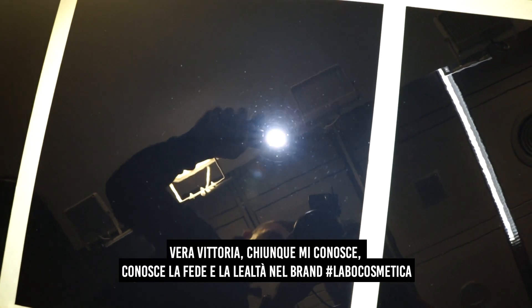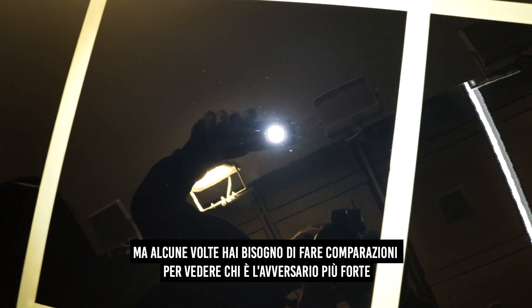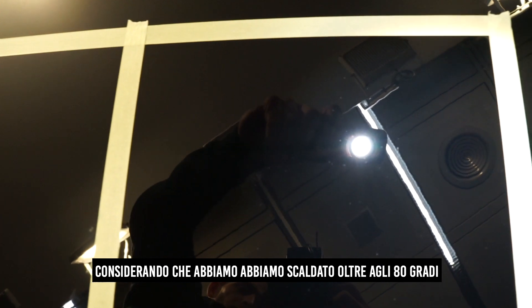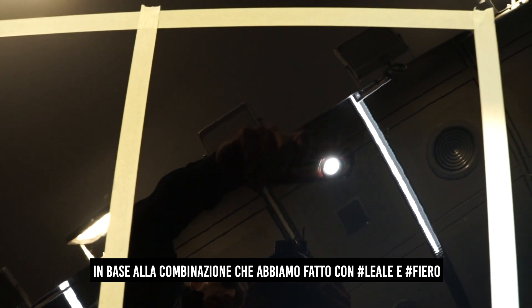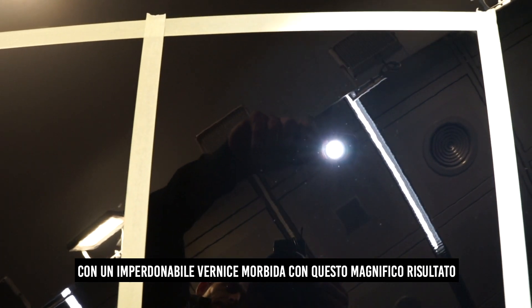Ladies and gentlemen, I rest my case — case closed. Truth be told, everybody that knows me knows the faith and loyalty I have in the brand of Labo Cosmetica. The last thing I want to do is start meddling with competitors, but sometimes you have to compare to see who is your strongest opponent. And you can clearly see the micro-marring after the infrared curing on the competitor side. When we go to Fiero, what literally is just pure perfection — and considering we're heating the surface up to 80 degrees, just to make sure there's no scaling reappearing or any false results based on the correction we made in combination with Leale and Fiero — to see pure perfection here in single-stage black with unforgiving softness in this magnificent result.